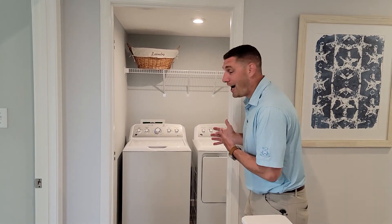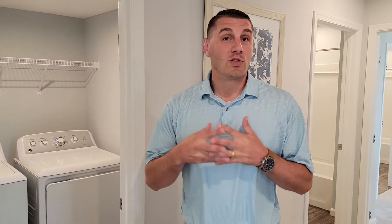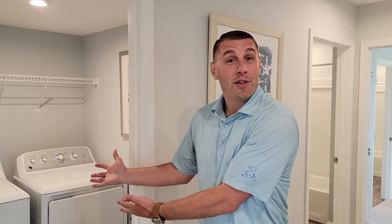As you can see behind me, you will get a washer and dryer included in the price of your home. All the days and times of carrying that laundry up and down the stairs is over. Now that you've got this right here, easy access for you guys.